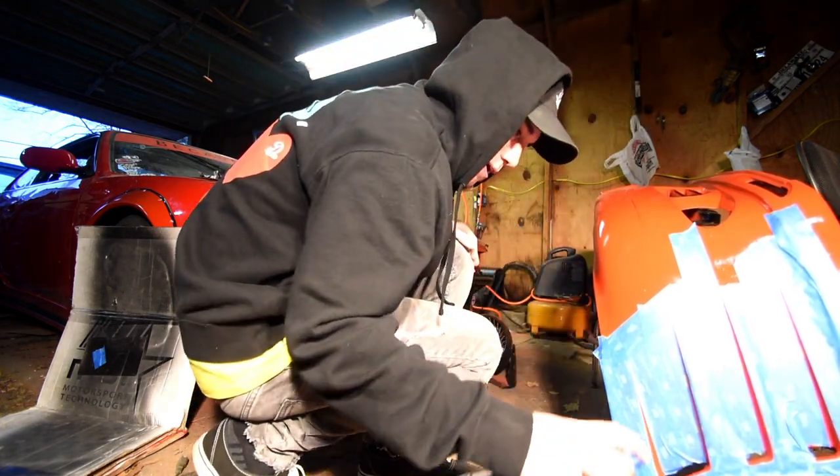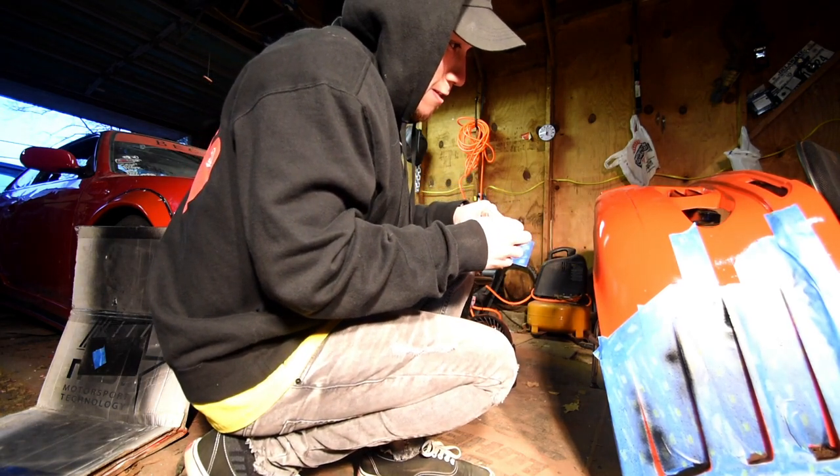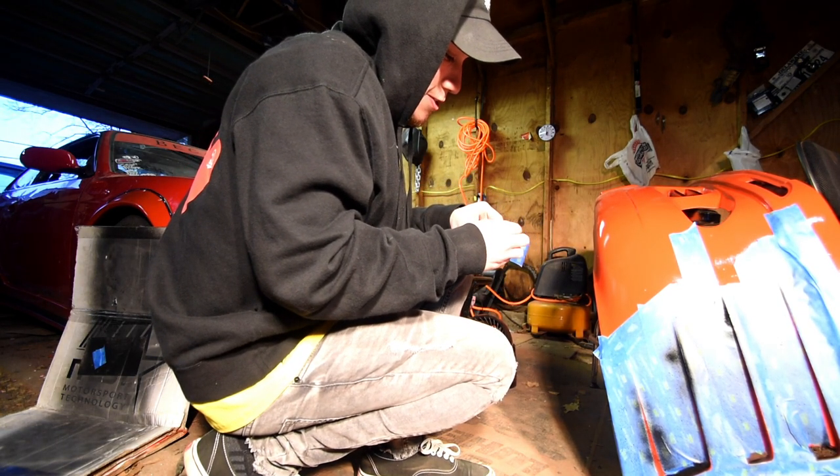Don't spray it on the bumper, not on my knife. I need some protection right here. All right, let's go inside and warm up for a second.